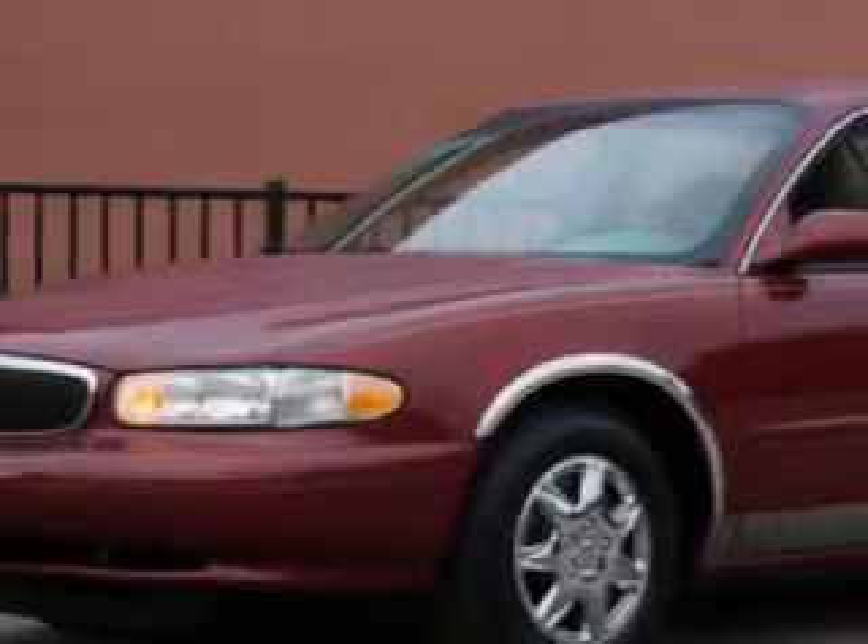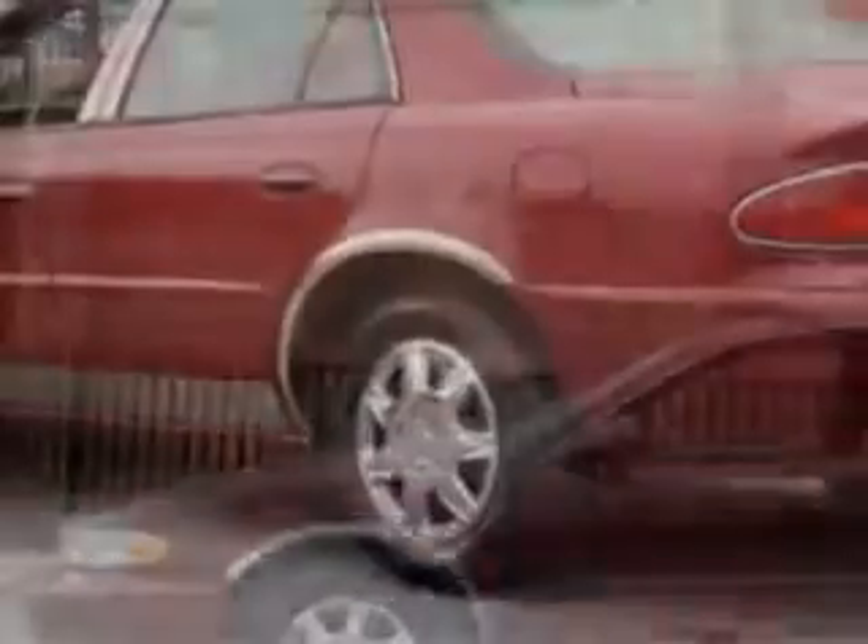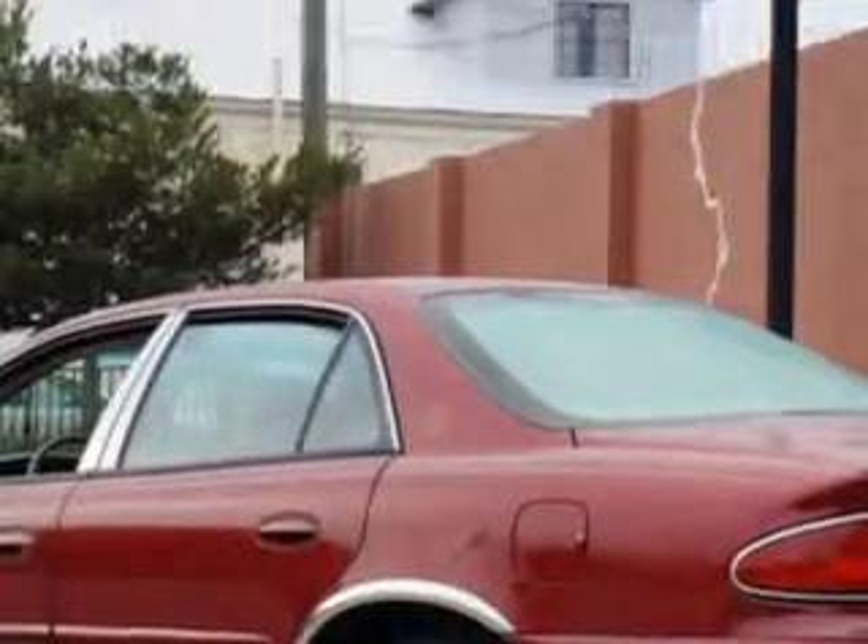You will love this Cardinal Red 2004 Buick Century, equipped with a 6-cylinder engine and an automatic transmission with only 80,548 miles.